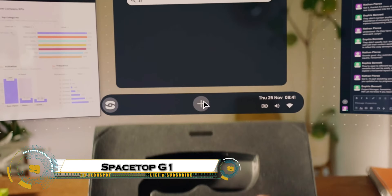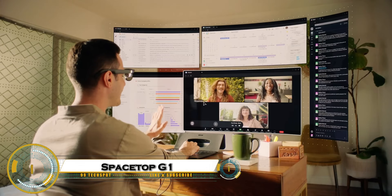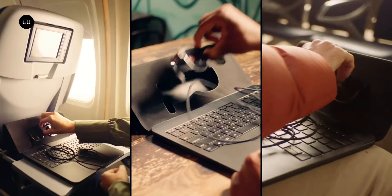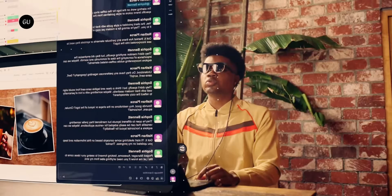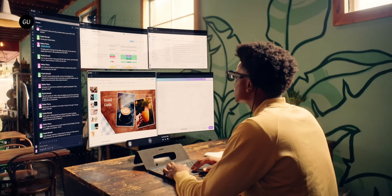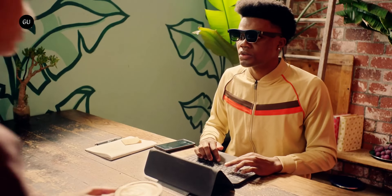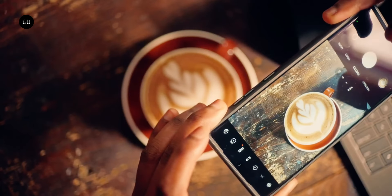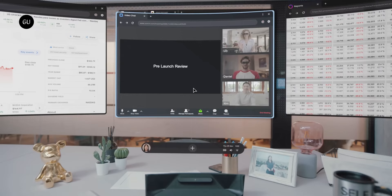The Spacetop G1 is the world's first augmented reality laptop, replacing the traditional screen with AR glasses to create a massive 100-inch virtual display anywhere you go. Powered by Qualcomm's Snapdragon chip with 16GB RAM, 128GB storage, and running on Space OS, it's built for seamless multitasking in a futuristic workspace.